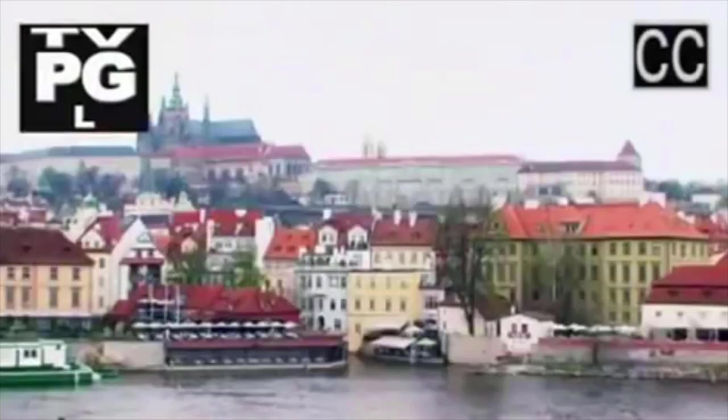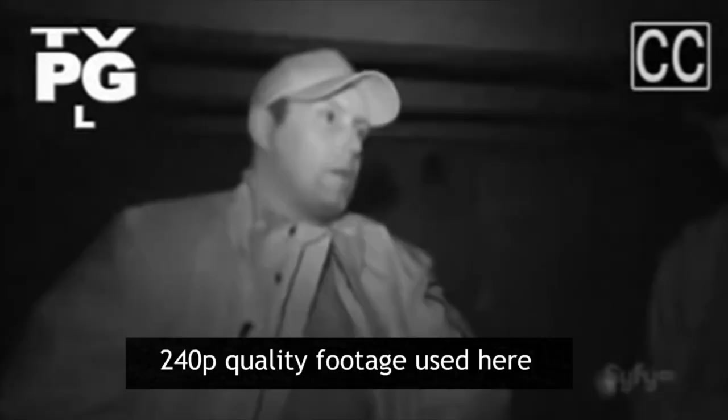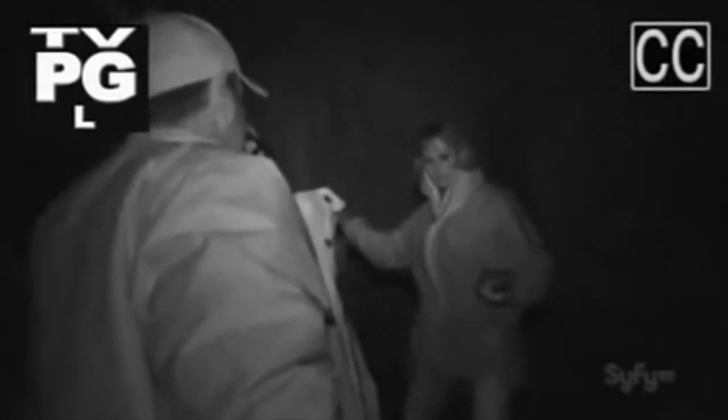Ghost Hunters International went to investigate Houska Castle — you can find the episode on YouTube for free, but the quality is questionable. 240p questionable, to be exact. This wasn't good enough for me, so I purchased the episode from YouTube for two whole dollars to watch it in a cool 480p. I bought it so you don't have to. Was it worth it? Absolutely not.